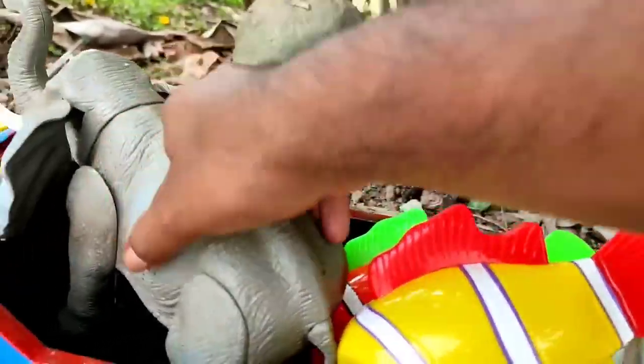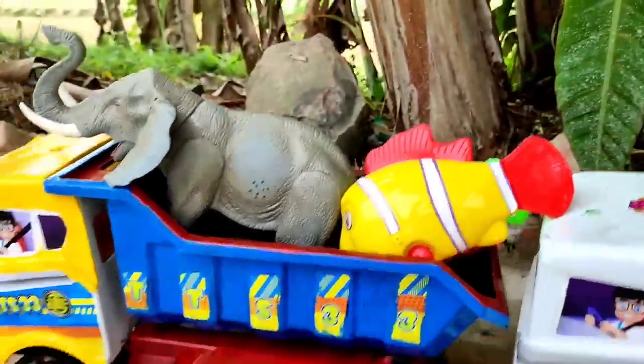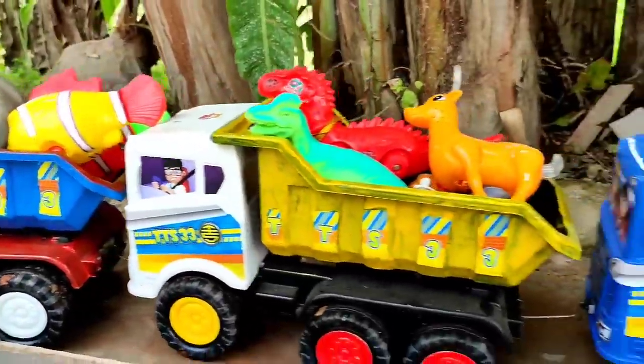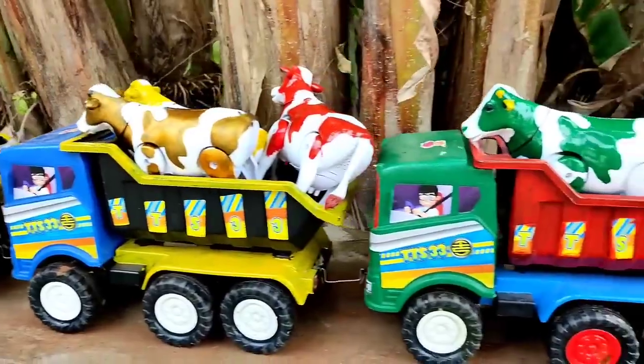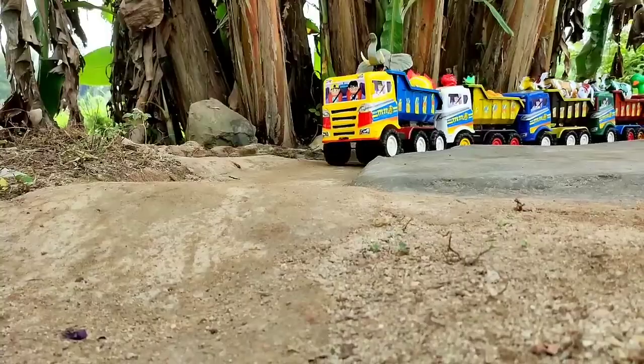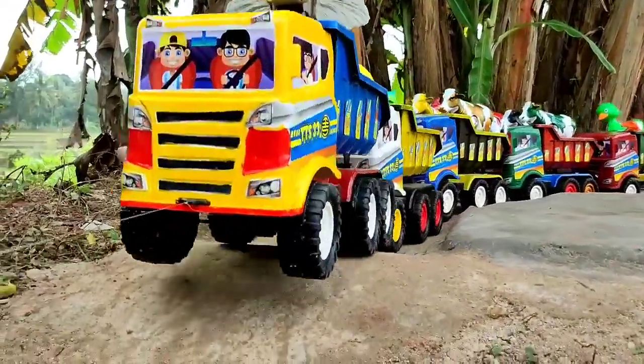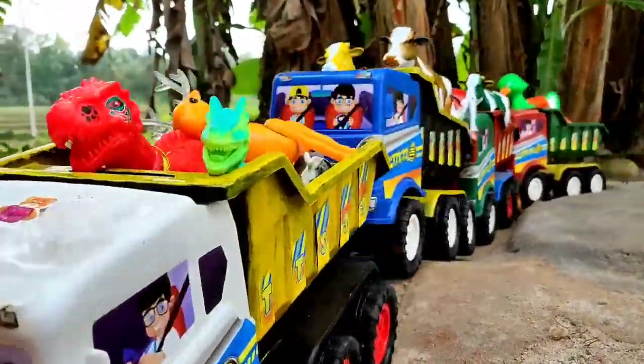Kita angkut ke truk oleng teman. Ini warna kuning teman, tuh lihat, waktunya truk kita mau berangkat teman. Kita angkut ke truk oleng teman. Thank you.